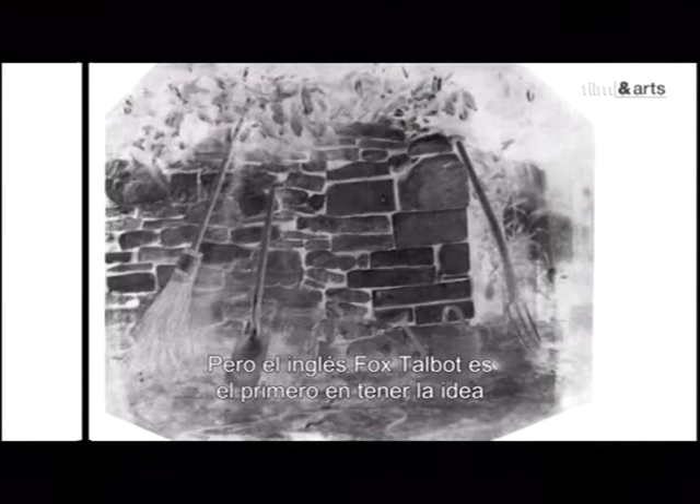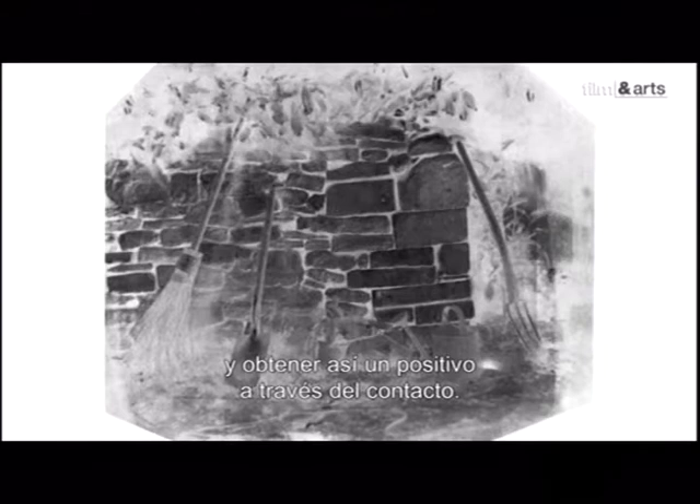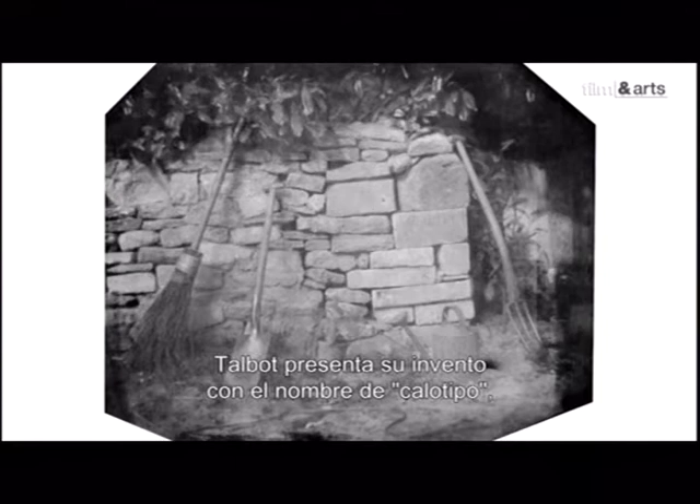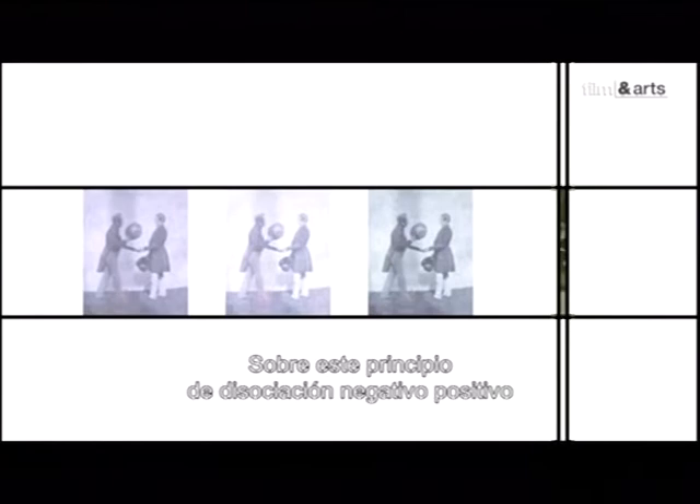Mais c'est l'anglais Fox Talbot qui, le premier, a l'idée d'introduire ce papier négatif dans une chambre noire, de l'exposer, puis de le poser sur une autre feuille sensibilisée, de l'exposer à nouveau et d'obtenir ainsi un positif par contact. Une fois perfectionnée, cette invention est présentée par Talbot sous le nom de calotype — la belle image. On peut désormais, à partir d'un négatif unique, tirer plusieurs positifs. L'image photographique est devenue reproductible, comme l'imprimé ou la gravure, mais aussi modifiable à volonté. C'est sur ce principe de dissociation négatif-positif que la photographie va se fonder pour les 150 ans à venir.